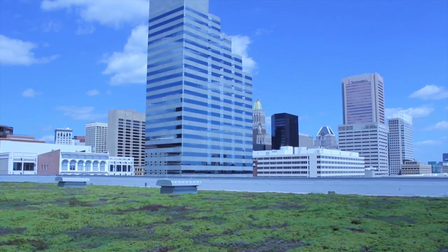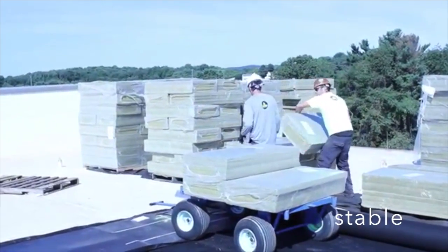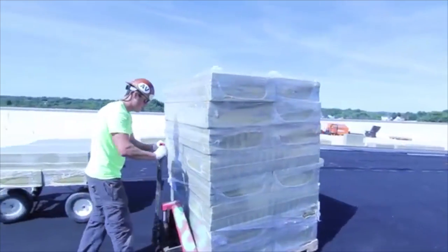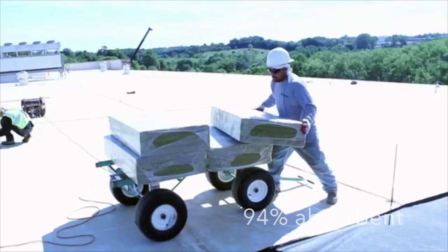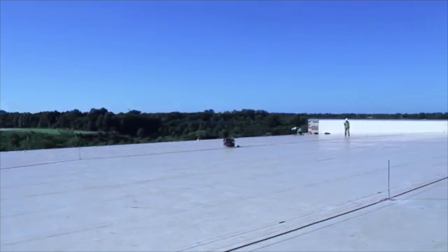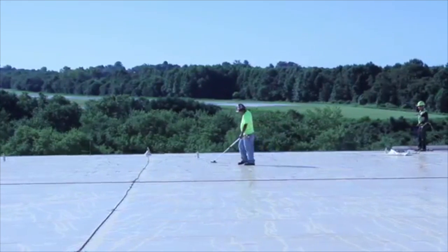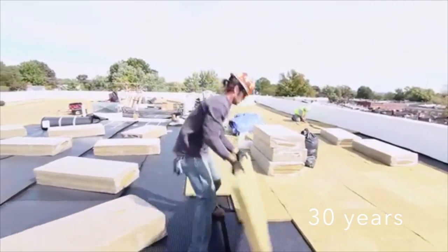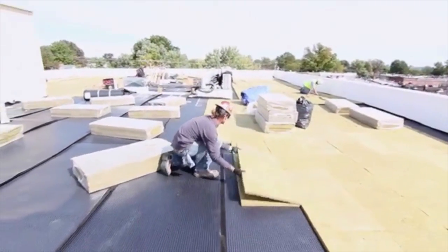Mineral wool is extremely stable. It's lightweight and environmentally safe. It's extraordinarily absorbent, holding up to 94% of its own volume in water. There are highly functioning green roof installations using mineral wool over 30 years old, still performing as designed.